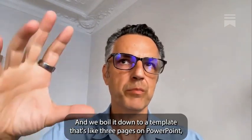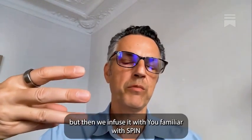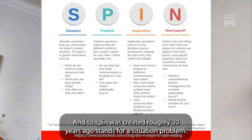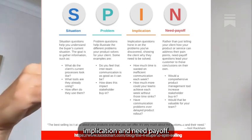Like, how do you do a good discovery call? We boil it down to a template that's like three pages on PowerPoint. And then we infuse it with the SPIN framework — SPIN selling. SPIN was created roughly 30 years ago. It stands for Situation, Problem, Implication, and Need Payoff.